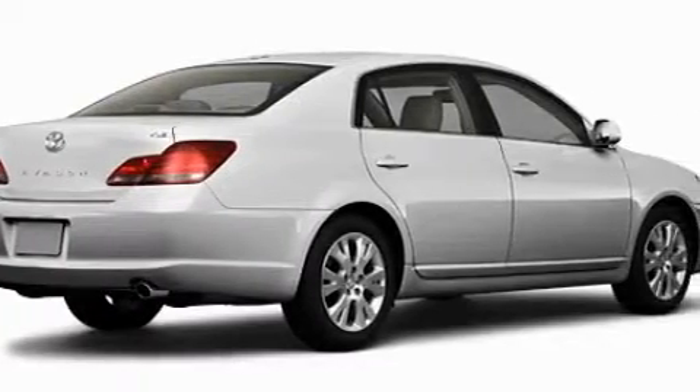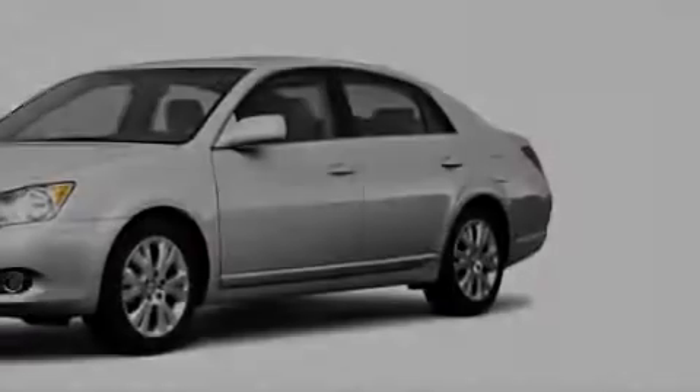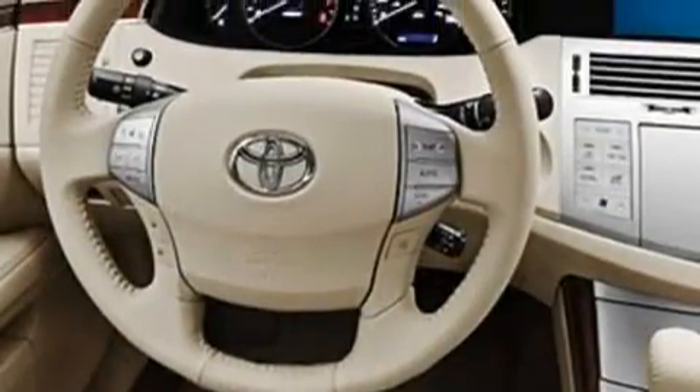Among the many superb features on this Toyota there are a heated passenger seat, a power moon roof, a premium audio system, satellite radio, dual air bags, and an anti-lock braking system — and it's easy to see why this automobile is an excellent choice.